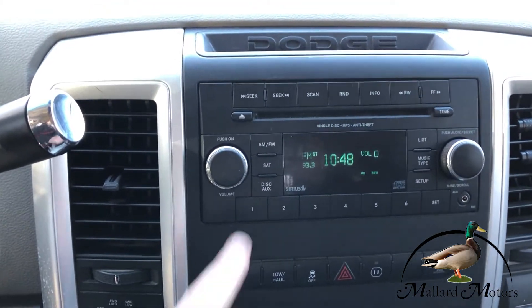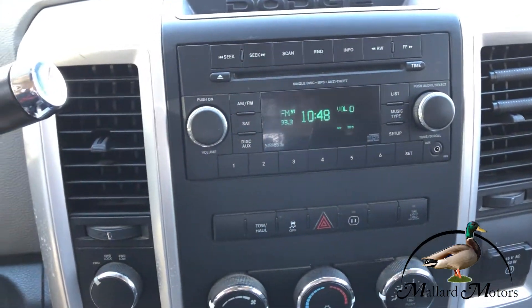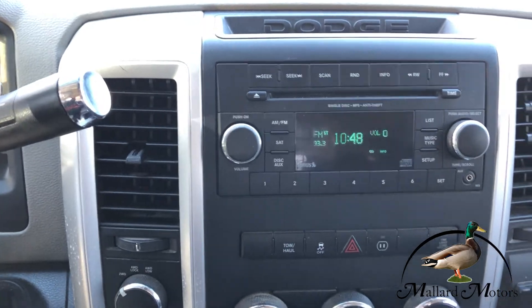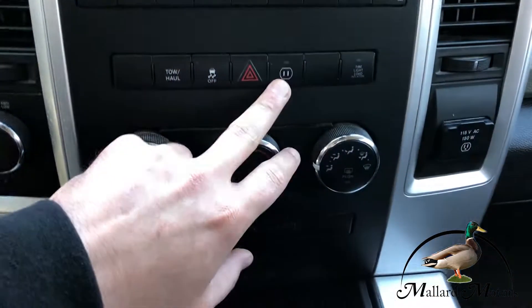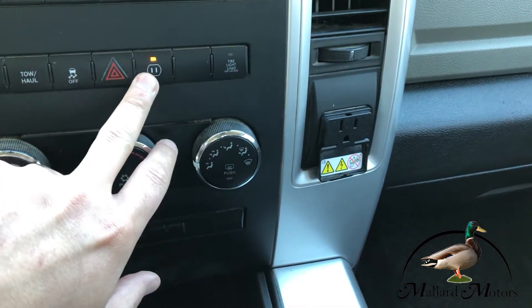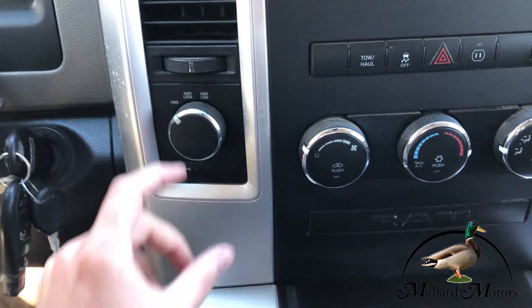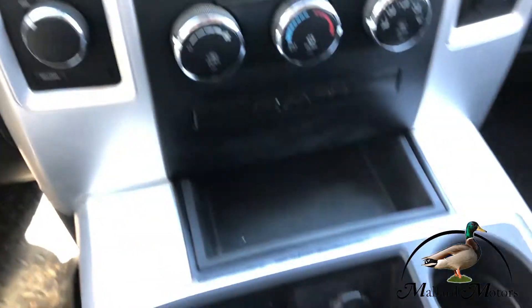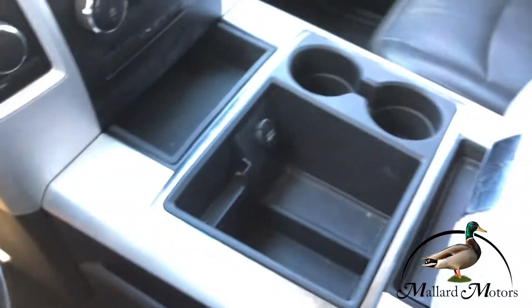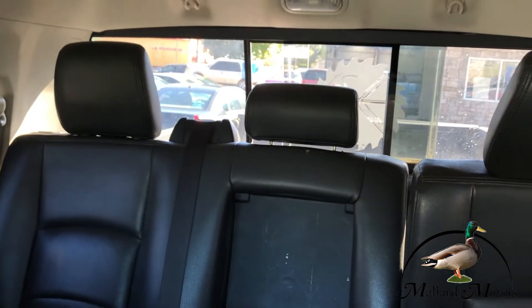Just your basic stereo setup with the CD player and auxiliary input. I do not believe this has Bluetooth capabilities. Got a DC outlet up here in the front. That's your turn dial electronic differential. Plenty of cubby holes and storage space, and you've got a power sliding back glass back there.